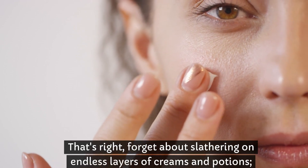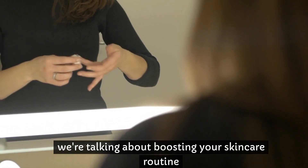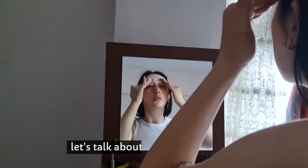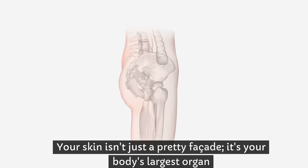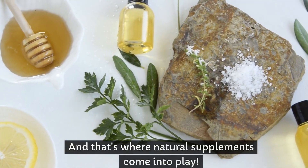That's right, forget about slathering on endless layers of creams and potions. We're talking about boosting your skincare routine from the inside out with the power of Mother Nature. But before we dive into the juicy details, let's talk about why skincare matters. Your skin isn't just a pretty facade — it's your body's largest organ and deserves all the love and attention it can get. And that's where natural supplements come into play.